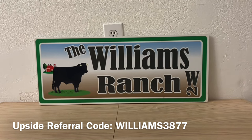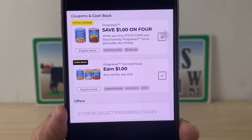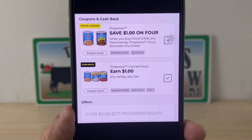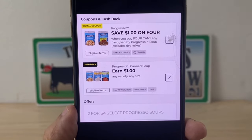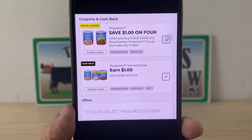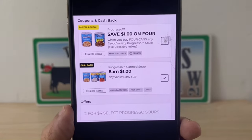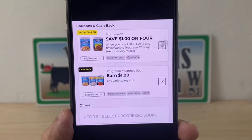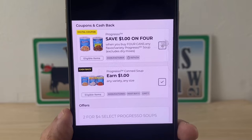On Progresso soup there is a Dollar General store offer of two for four dollars, a manufacturer coupon of one dollar off of four, and a cash back offer. When you click on it, it will tell you the purchase requirement. At an old system store, all of these will stack as long as you purchase the qualifying item and quantity. At a new system store, depending on the cash back offer, you'll have to decide whether the manufacturer coupon or the cash back offer gives better value.